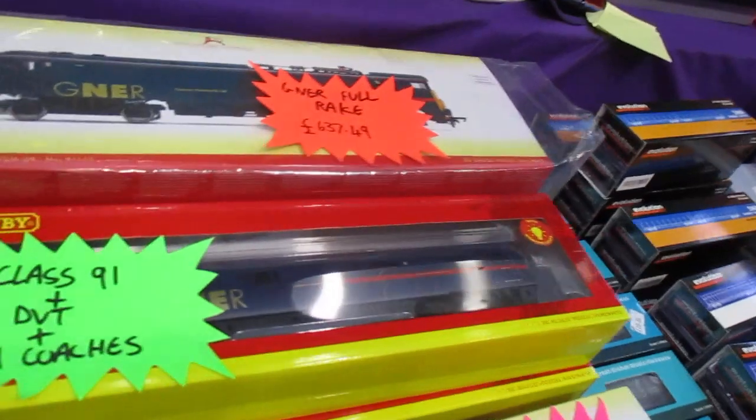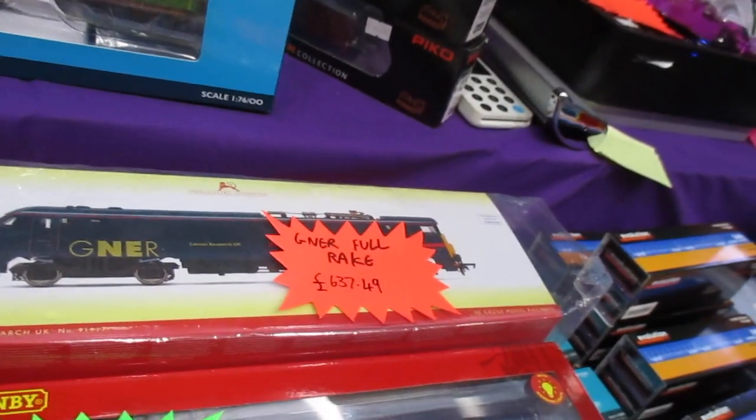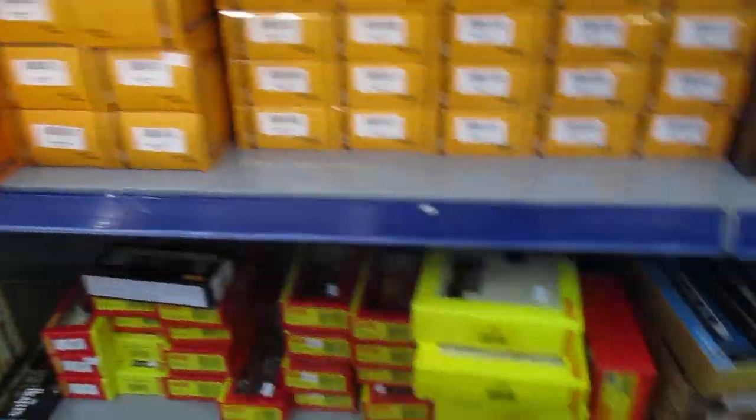We've got some DVTs. We've got a GNER full rake — that's over 600 quid for that. Some APTs. That is really good stuff here.